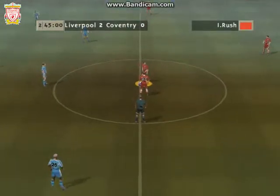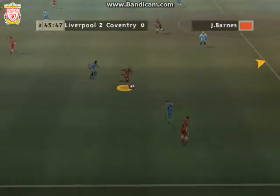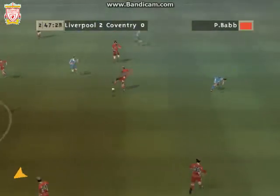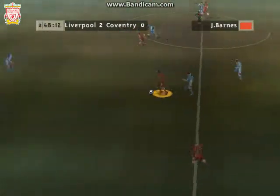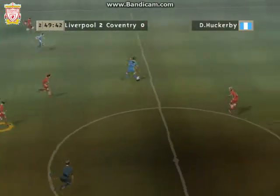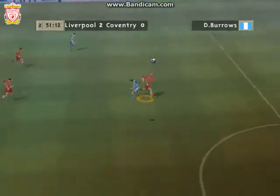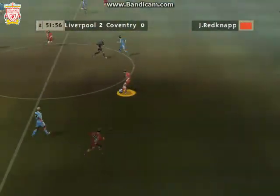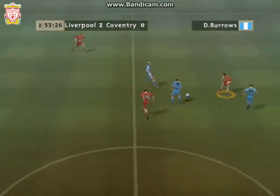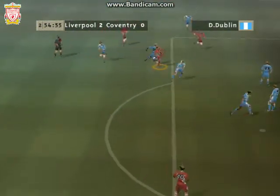Here they come then for the second half, and the referee gets us underway. Good pass. Played long then. Neat pass. Good pass. That's a good tackle. Quality passing. 2-0.